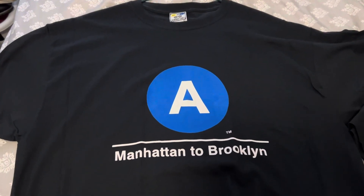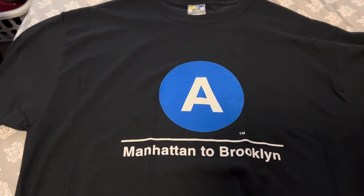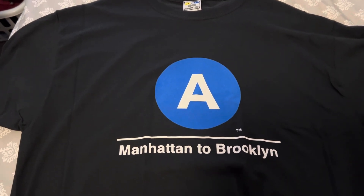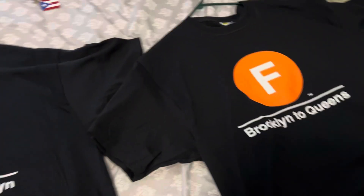I used to take the A-Train from Howard Beach to Manhattan, either to 14th Street or to Jay Street Metro Tech. Because these lines are the best, honestly.